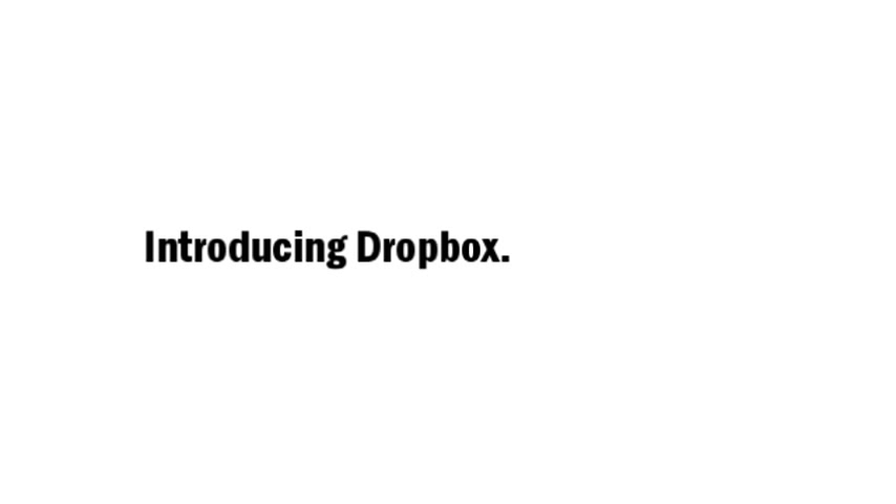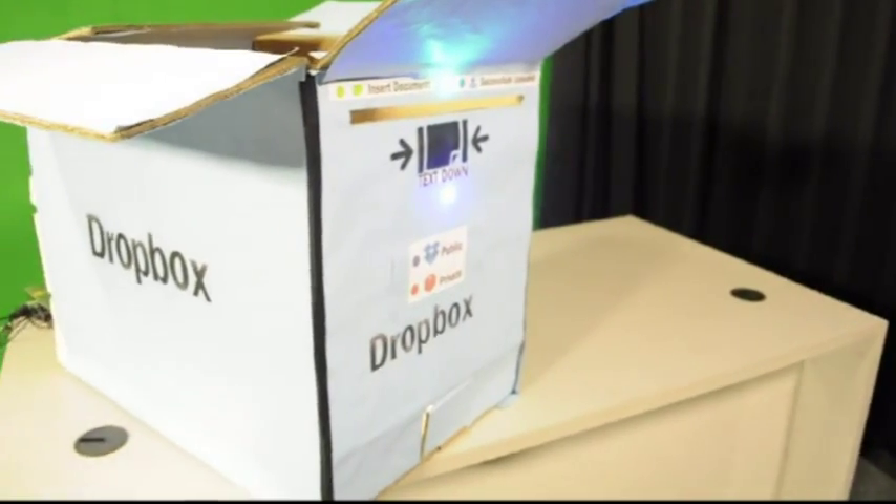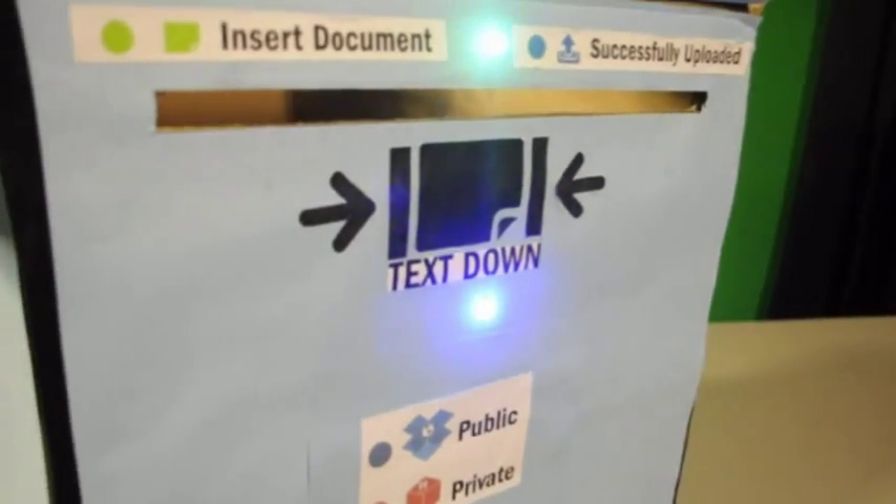What if your box was so smart that it would automatically generate a digital copy of your A4 sheet and upload it online to your Dropbox account? Introducing, once again, Dropbox for real — a smart box designed to simplify your life by helping you make the dropping of documents experience more meaningful.